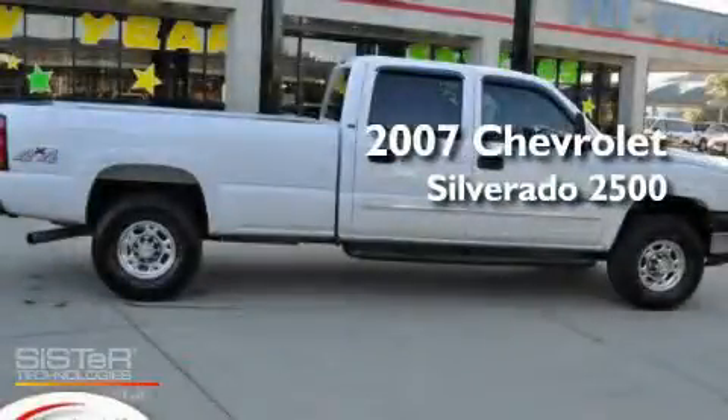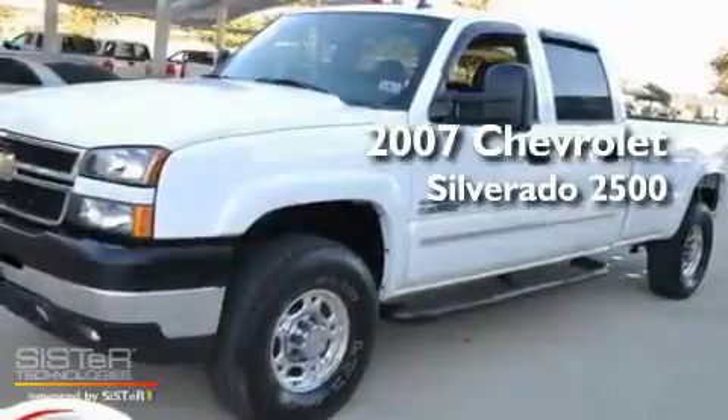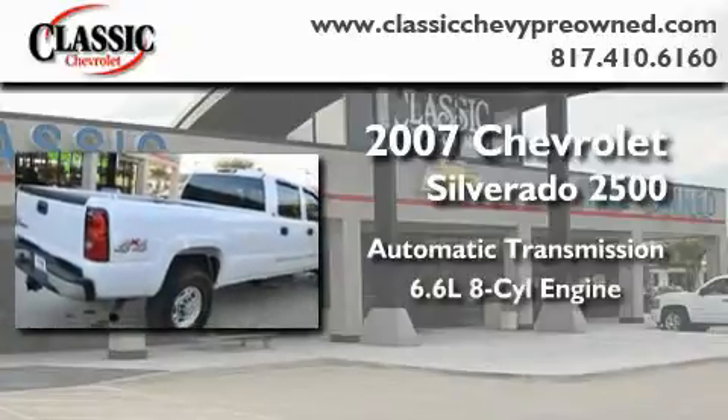This is a certified pre-owned 2007 Chevrolet Silverado 2500. This truck has an automatic transmission, a 6.6-liter V8, and the added capability of four-wheel drive.